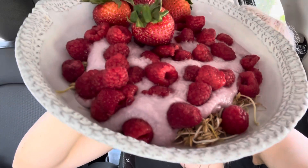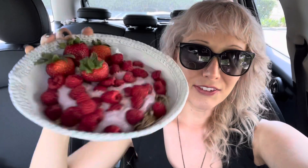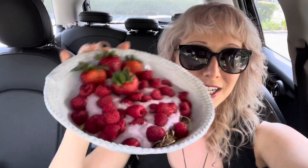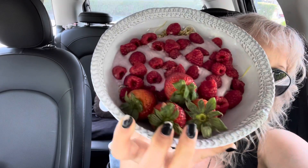Then we've got some delicious Cocoyo living coconut yogurt on top, raspberry flavor, my own fresh raspberries on top, and then some strawberries just for a kick. Why are you so pretty?